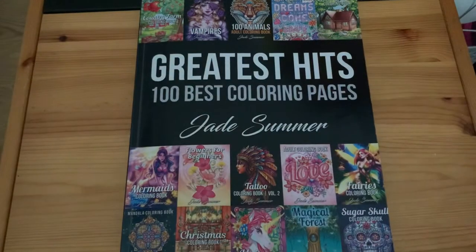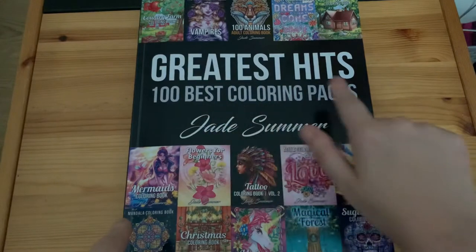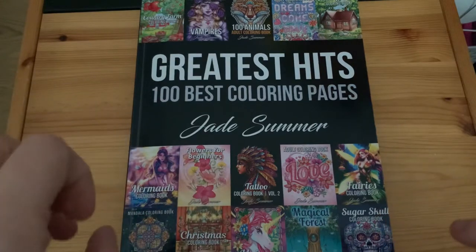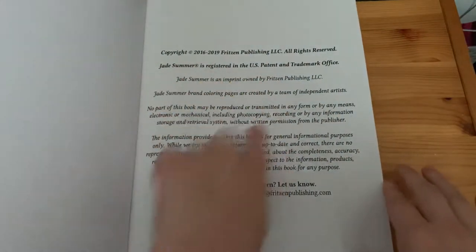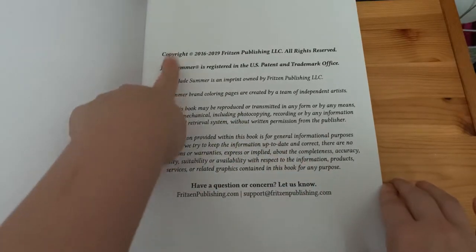Hi everyone, welcome back to my channel. Today I thought I'd do a flip-through of 'Greatest Hits 100 Best Coloring Pages' by Jade Summer. This is the 100 best books as of 2016 and 2019, as shown on the copyright information page.